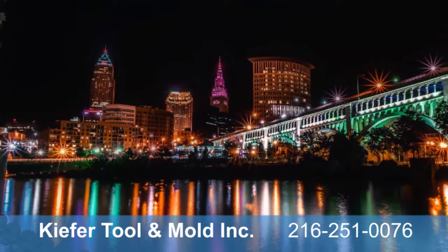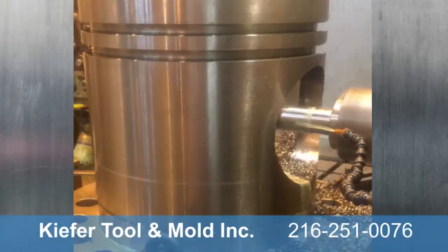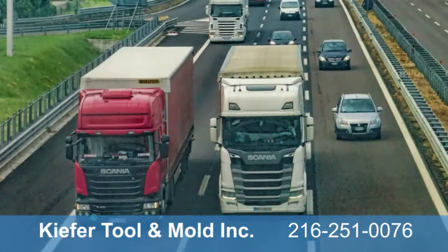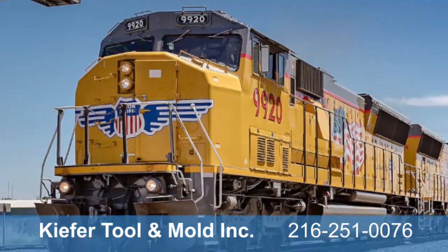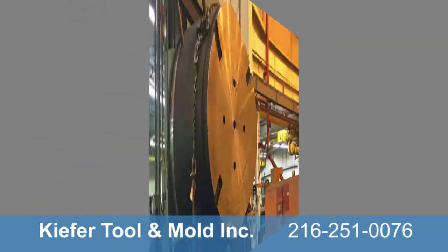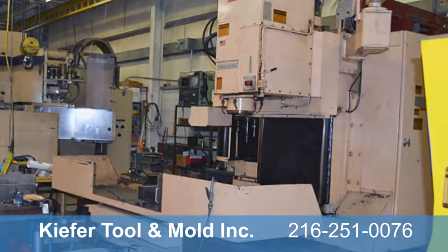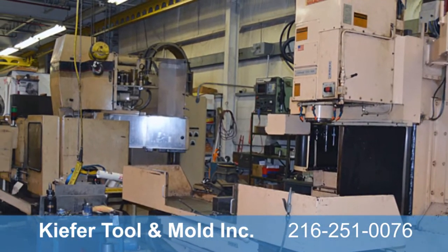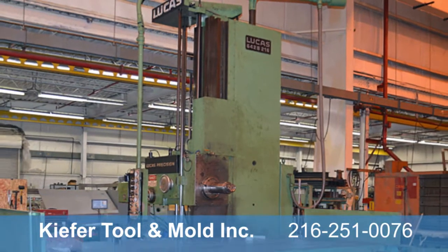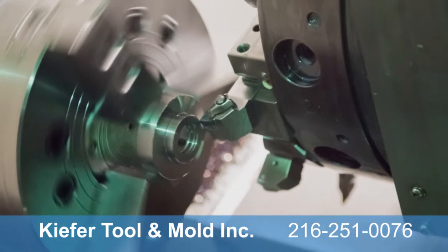Today, Cleveland's ideal location combined with Kiefer's state-of-the-art facility make us a vital cog in the manufacturing industry, with the Great Lakes for shipping, major highways for trucking, terminals for rail freight, and an international airport for air freight. Kiefer Tool remains the Midwest's most trusted large-part and large-capacity machine shop, with innovative processes that allow us to be both flexible and versatile in machining large parts precisely, quickly, and affordably.